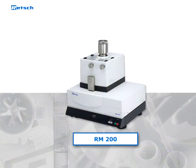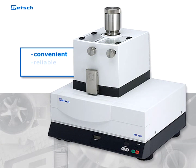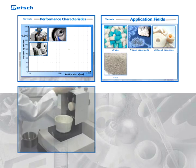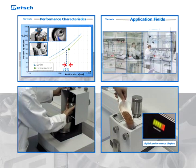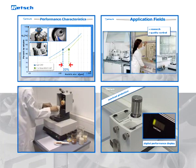Retsch mortar grinders, and in particular the RM200, are convenient, reliable, and robust devices which stand for reproducible, first-class grinding results for a vast range of applications. Due to various features like the comfort mounting system or the digital performance display, the Retsch RM200 continues to set the standard in this product segment.